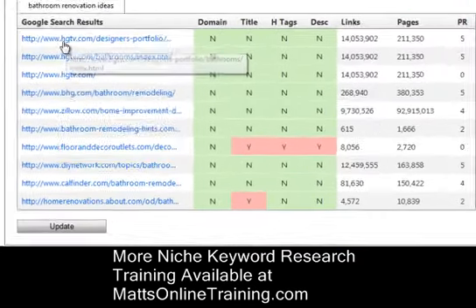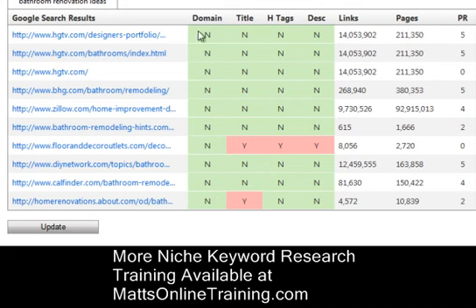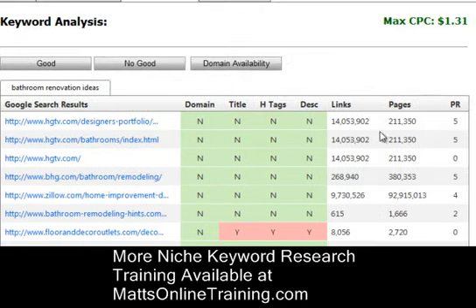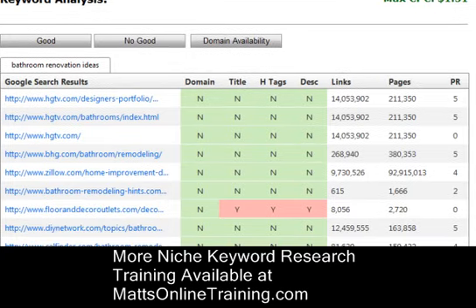The good thing here is nobody has it in their domain, title, H tag, or description. But you do have a page rank of five that you're competing with — three of them at the top with about 14,000 links. That's hgtv.com, so you're going up against that as well. That's what makes this pretty much not a great keyword in my eyes, because your competition is very powerful for 'bathroom renovation ideas.'